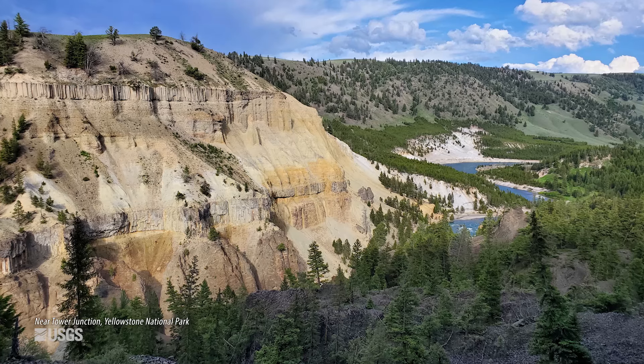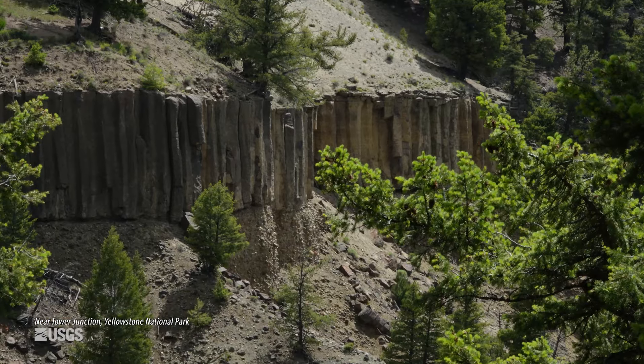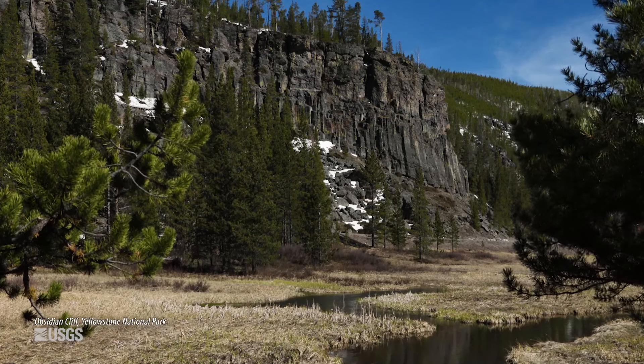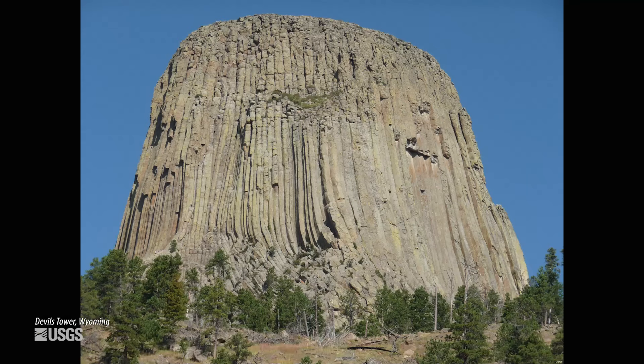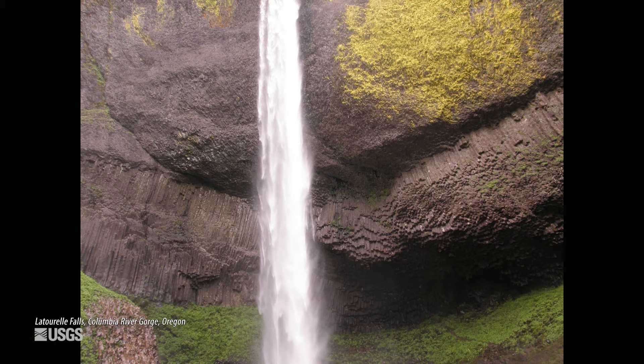These columnar joints are very, very common. Here in Yellowstone, we see them over by Tower Junction in the walls of the Yellowstone River Canyon in a couple of two-million-year-old lava flows. Obsidian Cliff, which was a hugely important site for the indigenous people of the region for thousands of years, has beautiful columns. Devil's Tower, Wyoming.